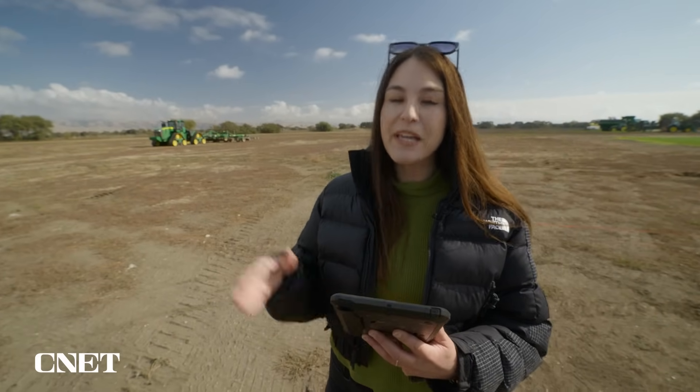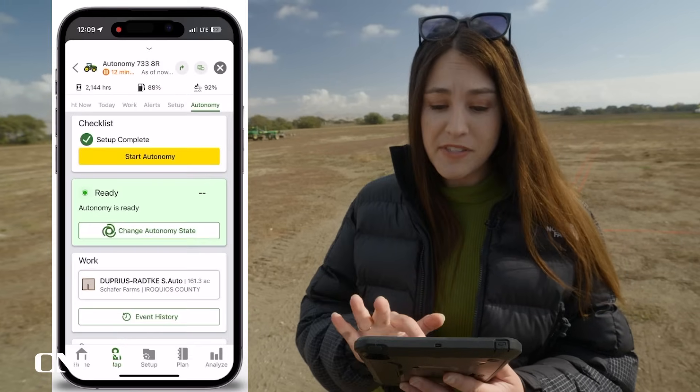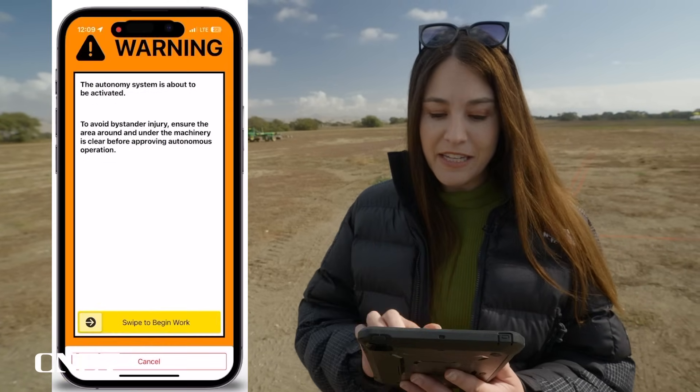This is the operation center, where the farmer can do all the setup and planning, and then start the autonomous function of the tractor — and it's supposedly so easy that anyone can do it. It's just a simple button press: start autonomy and then swipe.